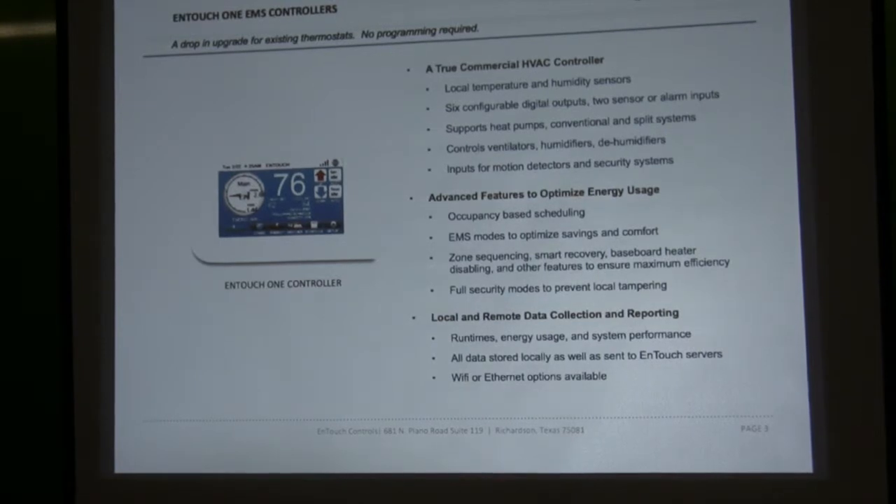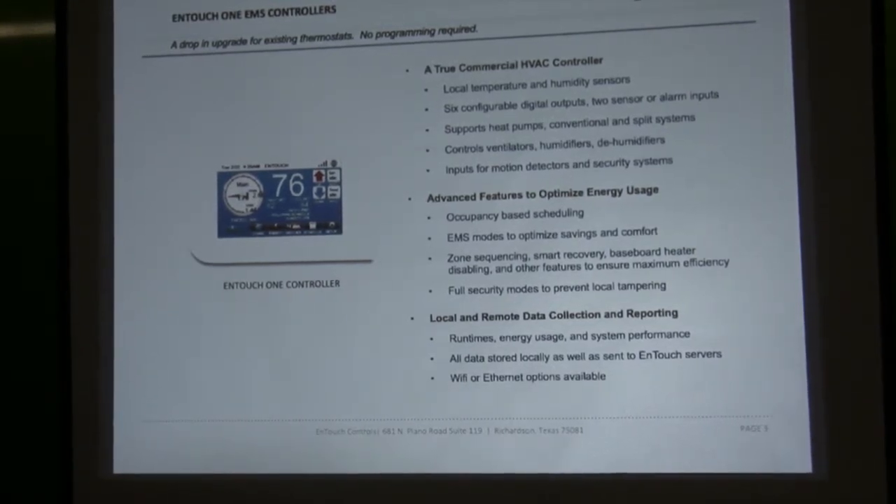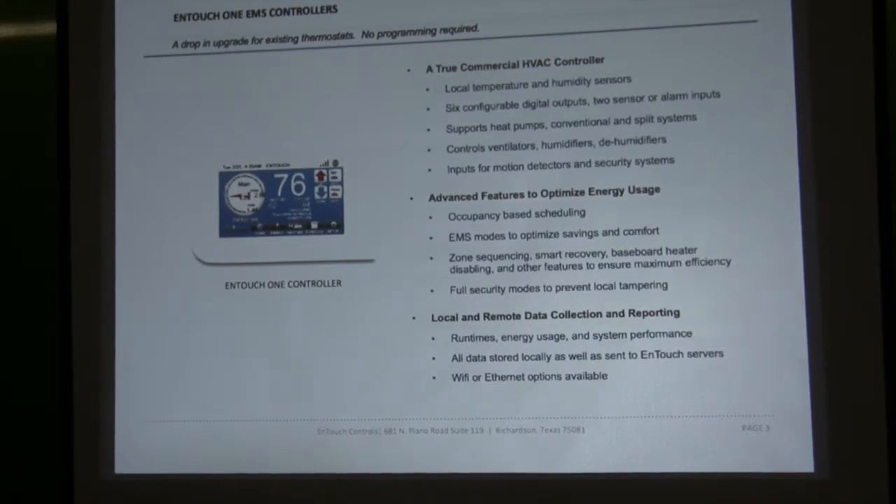We did a solution for one of the large school districts where they needed humidity and ventilation control separate, and they wanted ventilation control based on an occupancy sensor. That way they can either tie in a CO2 sensor or use an occupancy sensor to open and close the ventilator to help manage energy costs and reduce over-cooling.